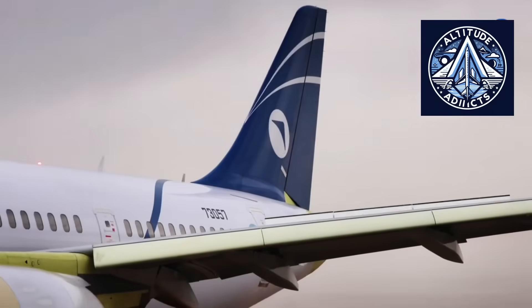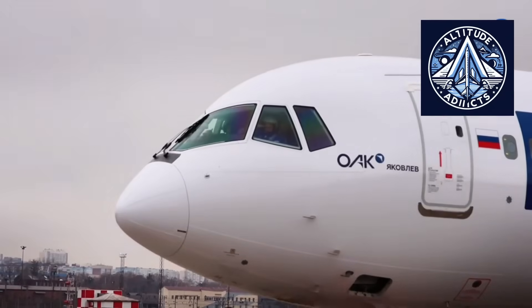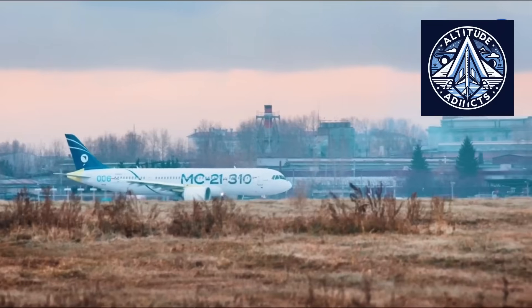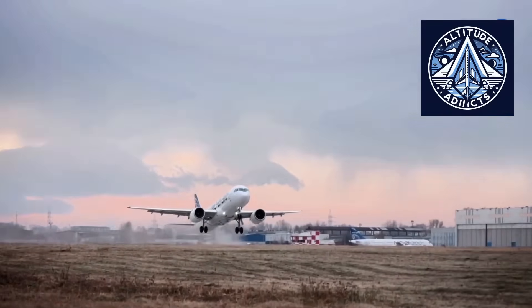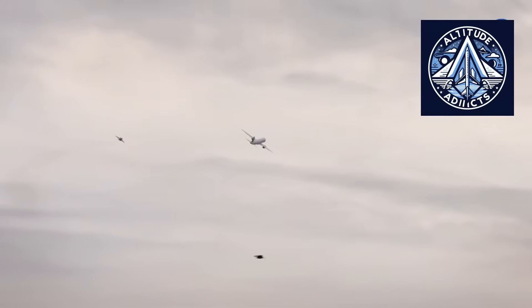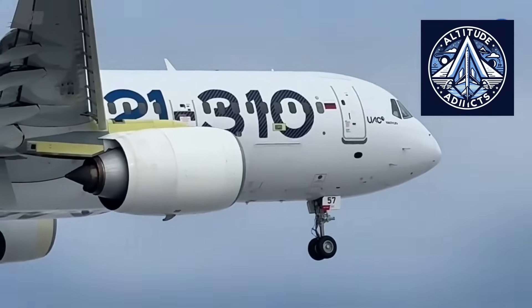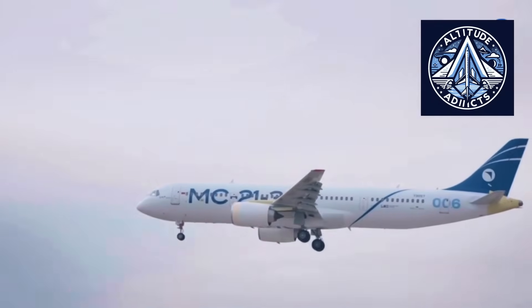How would the MC-21 with a PD-14M or PD-18 compare with Airbus and Boeing aircraft? The Airbus A320neo family uses engines with thrust ranging from approximately 24,500 pounds (about 109 kN) to 35,000 pounds (about 156 kN). The Boeing 737 MAX uses the Leap-1B with approximately 28,000 pounds of thrust, equal to about 125 kN. These Western engines have advanced high bypass ratios, strong global maintenance networks, and low fuel burn.